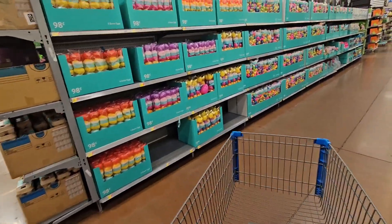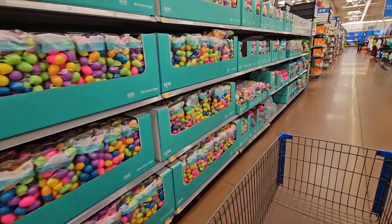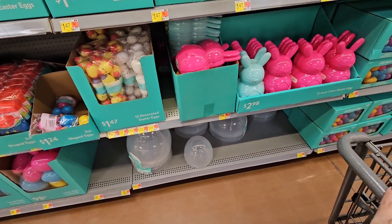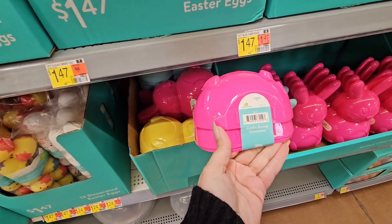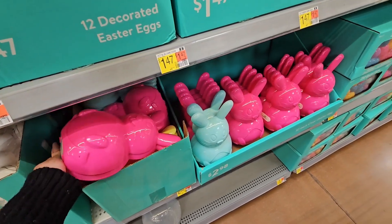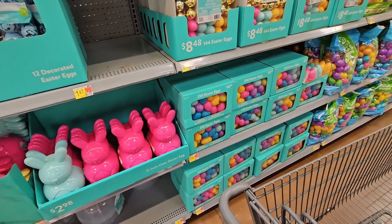First things first, there's a million eggs on this first aisle — all different sizes, all different shapes, all different themes, and some giant eggs at the bottom. These are actually one penny cheaper here than at Dollar Tree and they're exactly the same, same colors too — so you can save a penny by buying it at Dollar Tree.